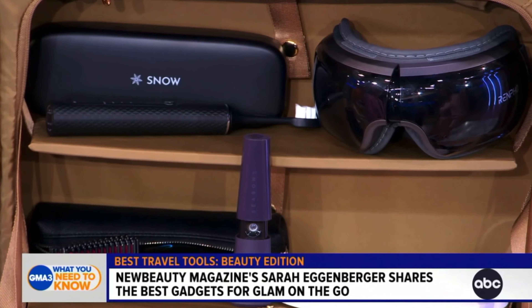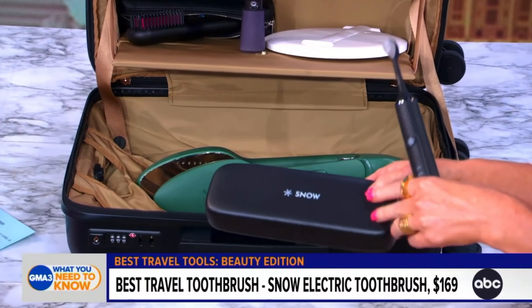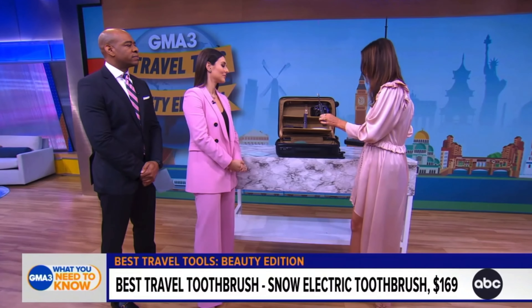We are taking our beauty on the road. Let's start with this electric toothbrush right here. We're talking about toothbrushes first because you don't want to leave your dental health at home. So many people just travel with disposable toothbrushes, which isn't great for you. Snow makes a great travel electric toothbrush because it has a carrying case that's a UV disinfectant and charges your toothbrush at the same time.